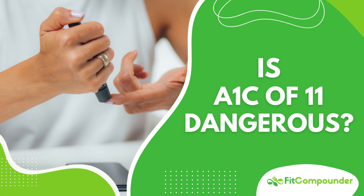Greetings, everyone! I'm Daisy, your trusted wellness ally from Melbourne, Australia. Welcome to Fit Compounder, your one-stop podcast for enhancing your health via informed nutrition and lifestyle modifications.